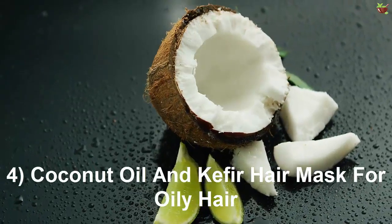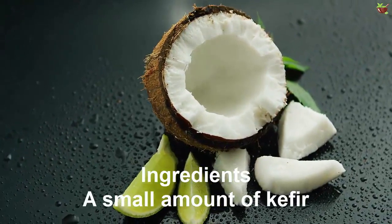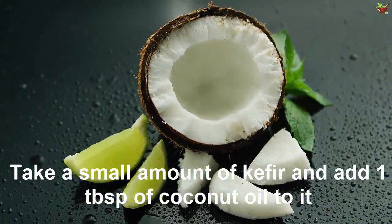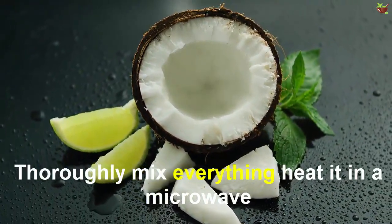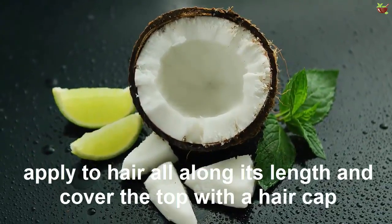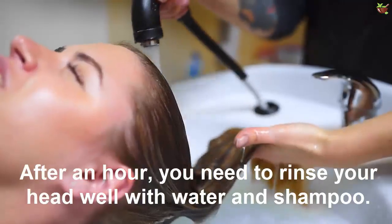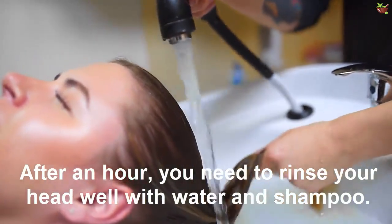Mask 4: Coconut oil and kefir hair mask for oily hair. Ingredients: a small amount of kefir, 1 tablespoon of coconut oil. How to prepare: Take a small amount of kefir and add 1 tablespoon of coconut oil. Thoroughly mix everything and heat it in a microwave. Apply to hair along its entire length and cover with a hair cap and a heated towel. After an hour, rinse your hair well with water and shampoo.